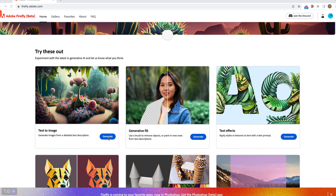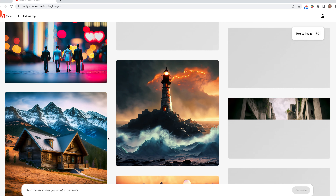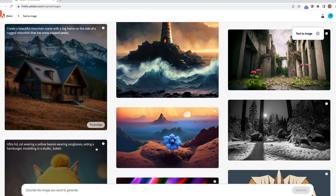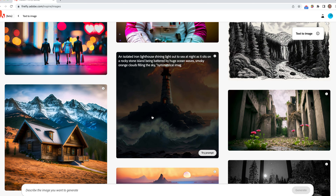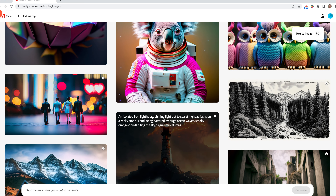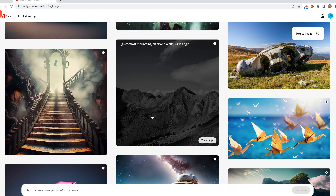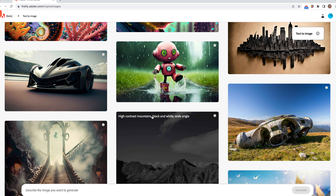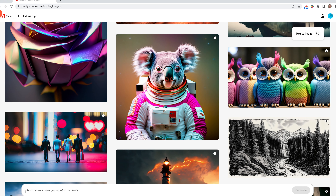So let's start with text to image. We click generate and it gives you lots of examples already, with sample prompts to try. As those familiar with AI will know, it's all dependent on the prompt you use. The better and more descriptive the prompt, the more accurate the image you're going to get. So let's see what we can do and type something in.